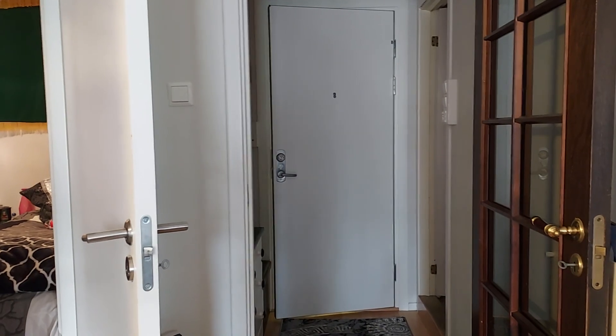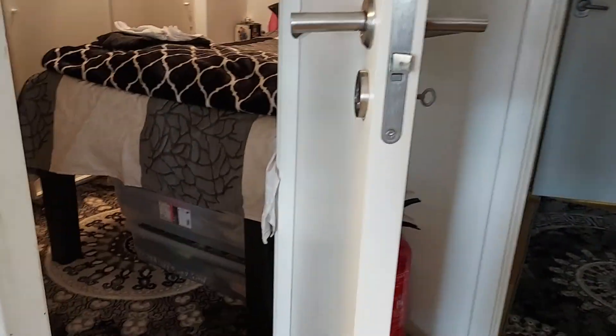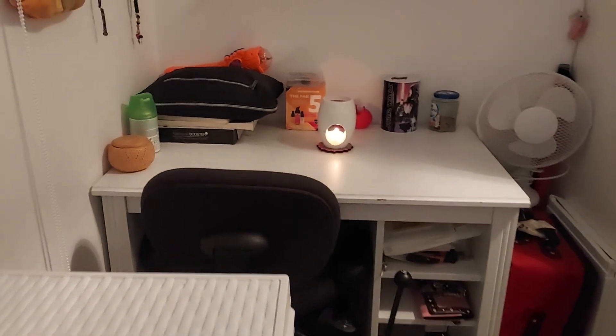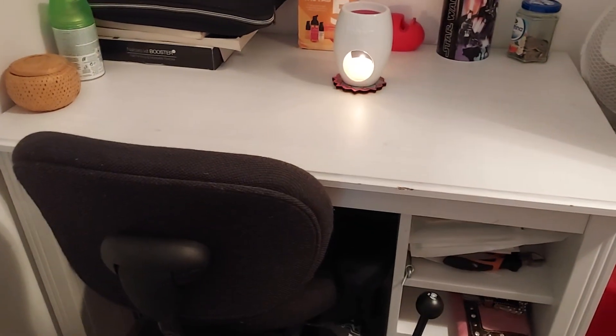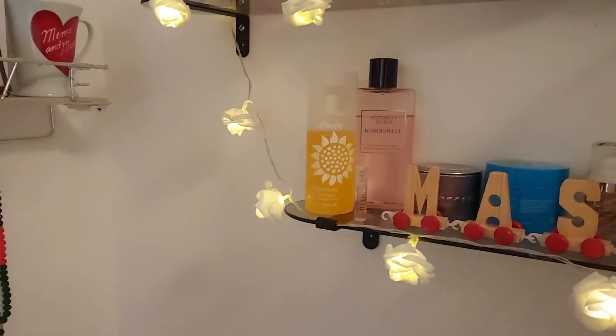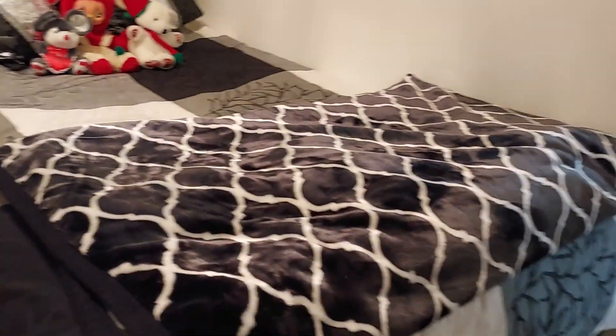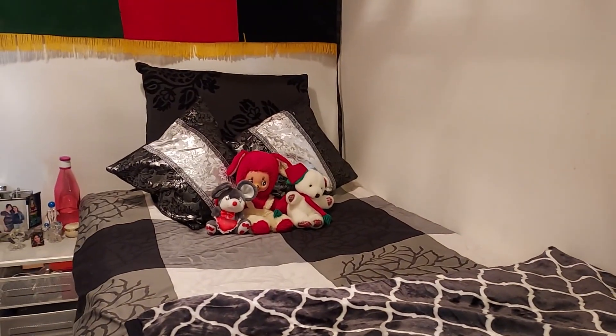This door leads outside, and this side is my kitchen. To the left of it is my room — it's a tiny room but quite beautiful. I fixed it up like this, and these are the lights.